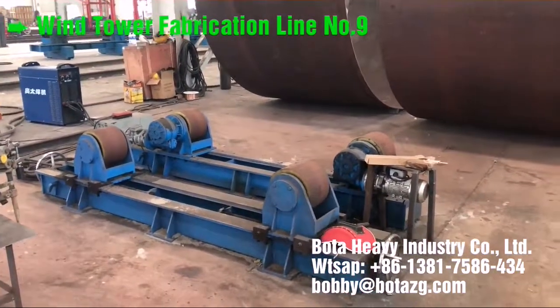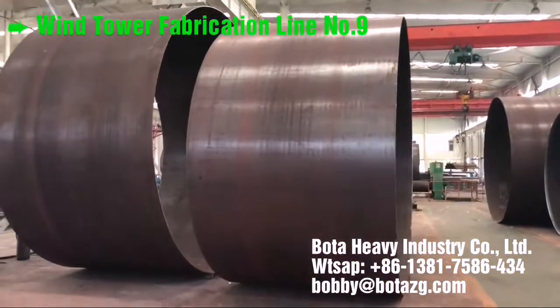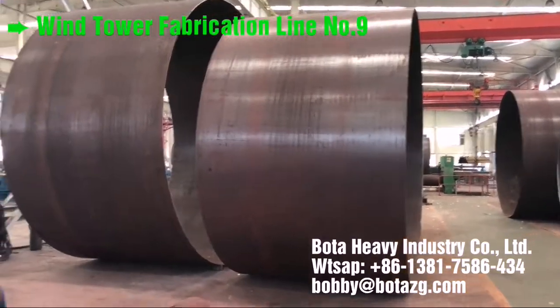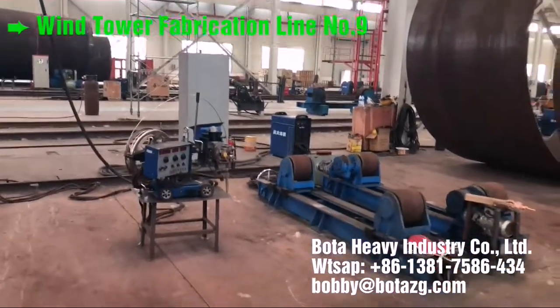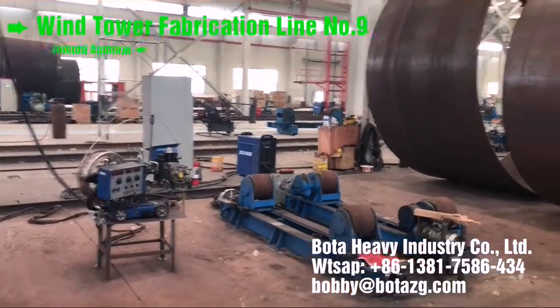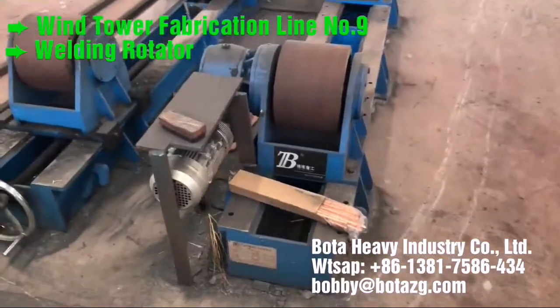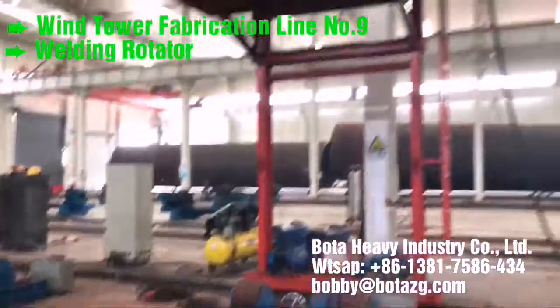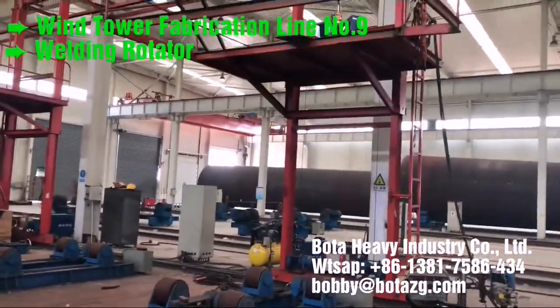BOTA onshore wind tower and foundation manufacturing. Structures and manufacturing techniques for onshore towers have been established during the last decade and competition in the manufacturing industry has become more and more intense. Investing in welding and production automation is the only way to maintain profitability. BOTA innovative solutions provide you with more competitiveness, productivity and quality in onshore production and enable you to do more.